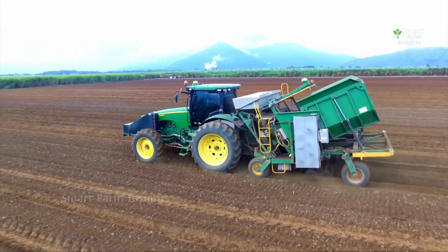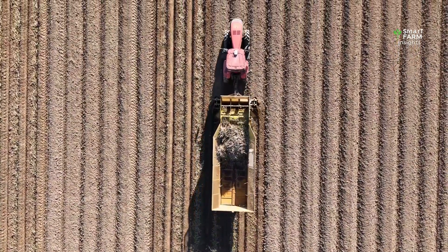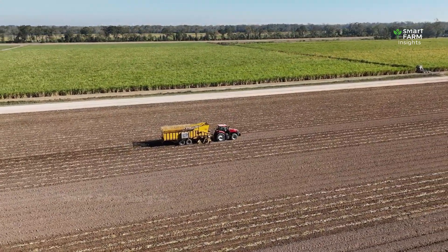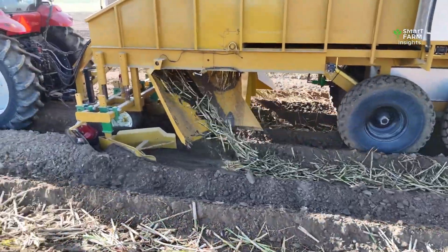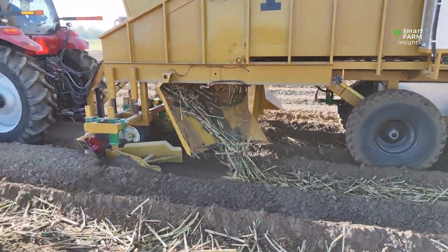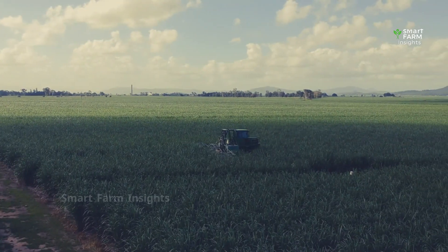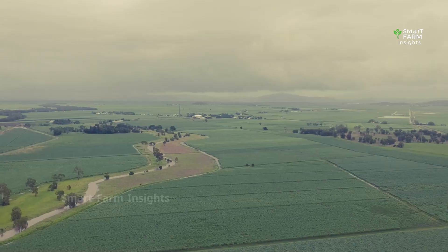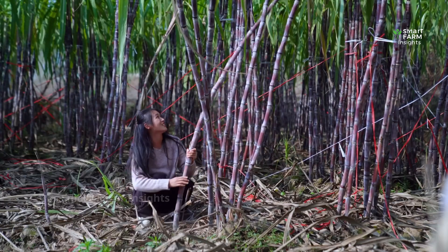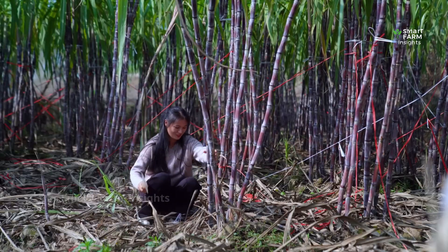This mechanization ensures uniform spacing, saves labor, and speeds up the work, allowing large fields to be established quickly. As the months pass, the fields grow into dense green forests of cane that stretch as far as the eye can see. The stalks reach three to four meters high, their sweetness increasing as the plants store more sucrose inside.